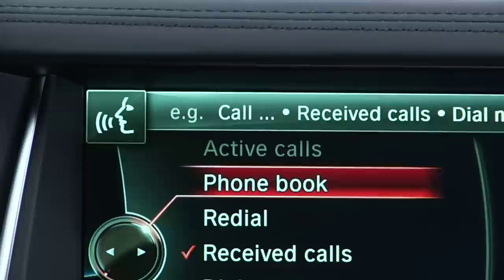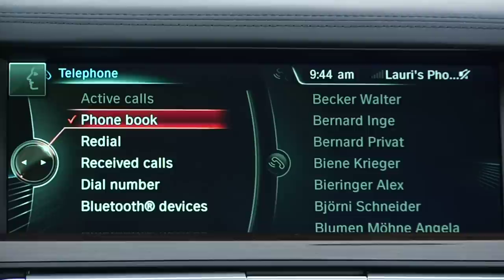Voice commands. Phone book, redial, received calls. And the system will let you know what options are currently available to you depending on what menu you are in.